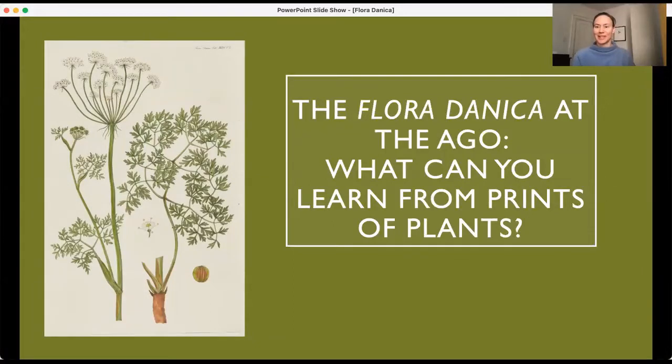Hello, I'm Alexa Greist, Associate Curator and R. Fraser Elliott Chair, Prints and Drawings at the Art Gallery of Ontario. The Art Gallery of Ontario operates on land that is the territory of the Anishinaabe Mississauga Nation and was also the territory of the Wendat and Haudenosaunee.